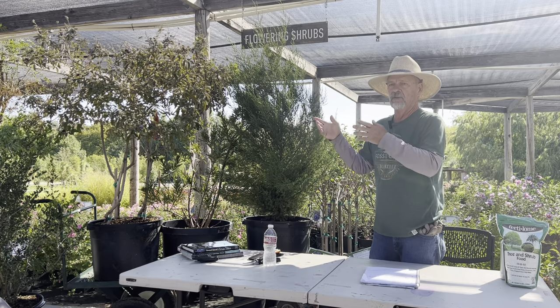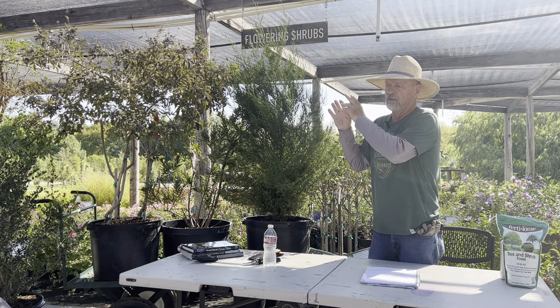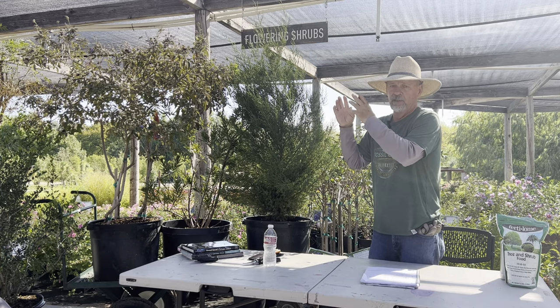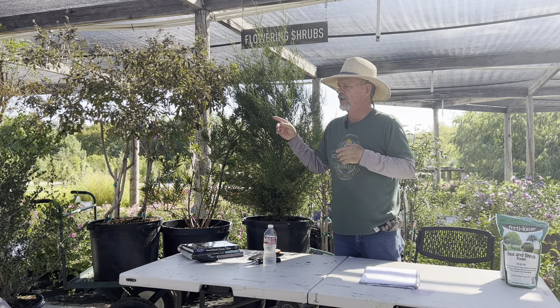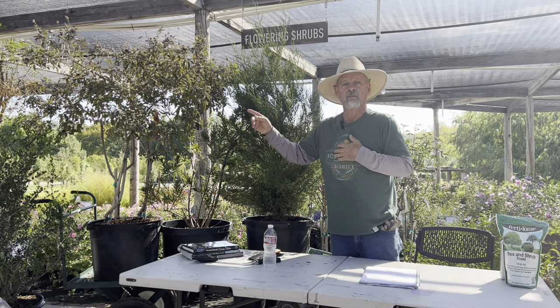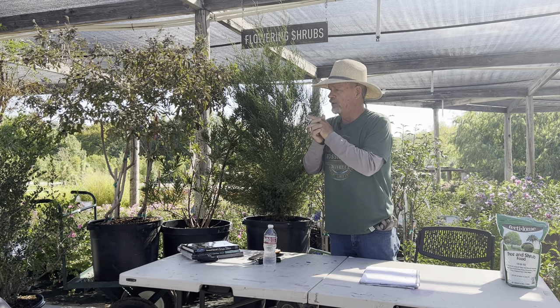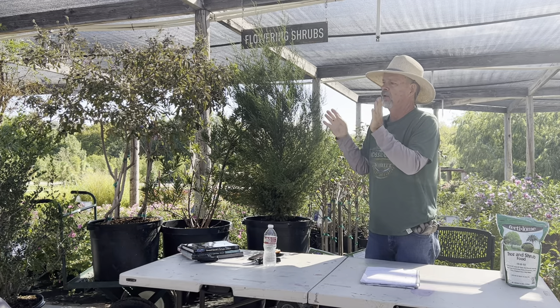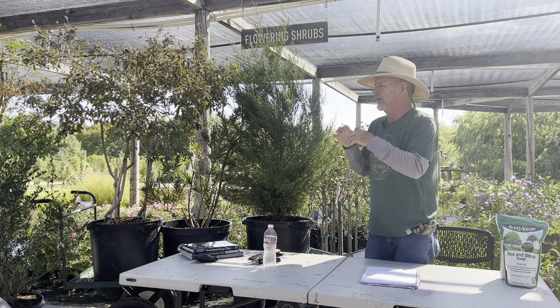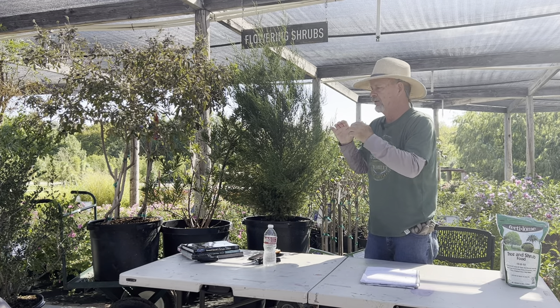If you let the yaupon holly get taller and bushy, the foliage gets really dense. You'd have a pretty decent chance of a mockingbird making a nest in there because the foliage is so dense it tends to hold out predators and they can hide their nest in it.